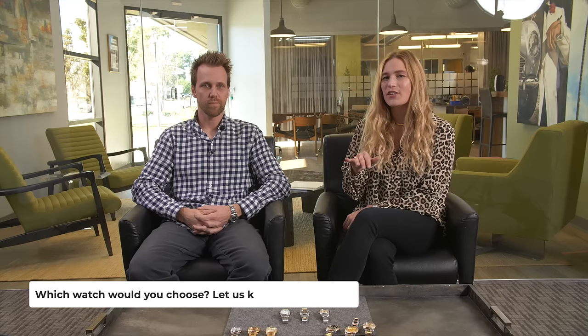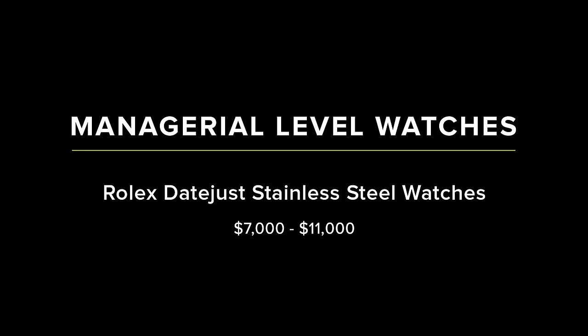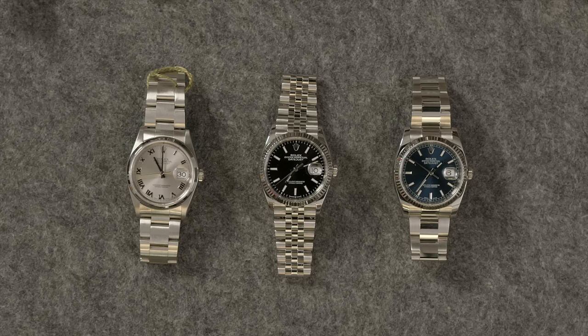We definitely want to know what you guys are choosing from this entry-level category. Now we've got our three options for our managerial level — these are definitely a step up. You've been there a little while, you're getting established in your career, maybe you have a little more money to spend, a few fancier meetings. So we have a few options here. Now we're into the Datejust. I think a Datejust is a great choice for this.